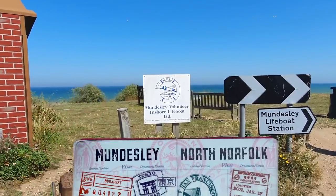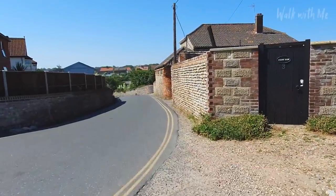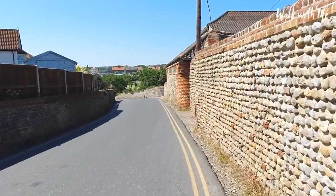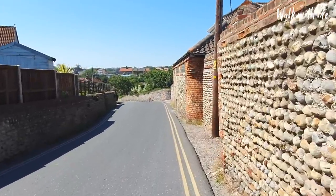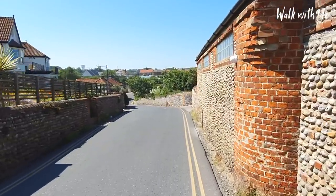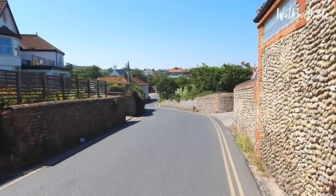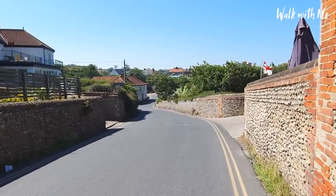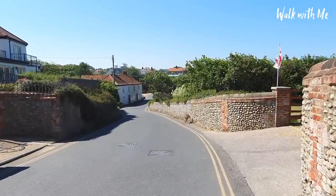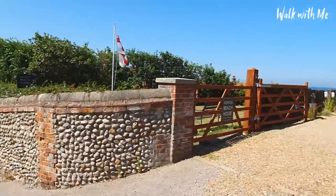We start the tour here just outside Mundesley Inshore Lifeboat and take a trip down this windy road. What I love about this road is it really does remind me of what you'd call a Postman Pat town — those small windy roads. It really does remind me of being somewhere up north, maybe in the Lake District. And that's what's unique about it, because we're here in Norfolk and there are glimpses of the sea.